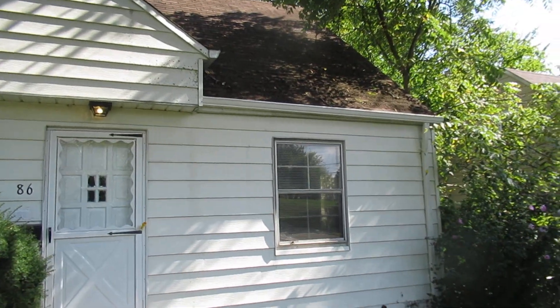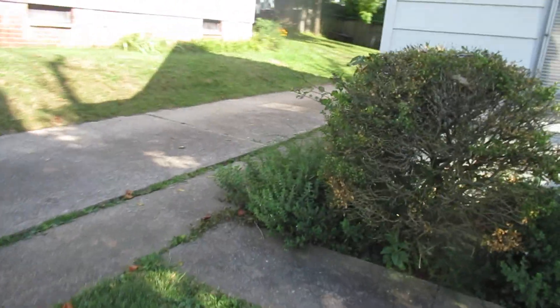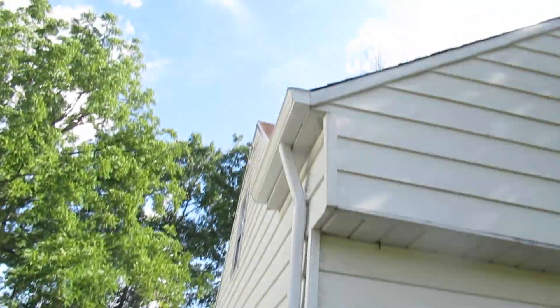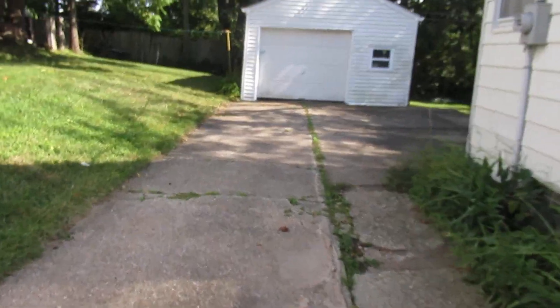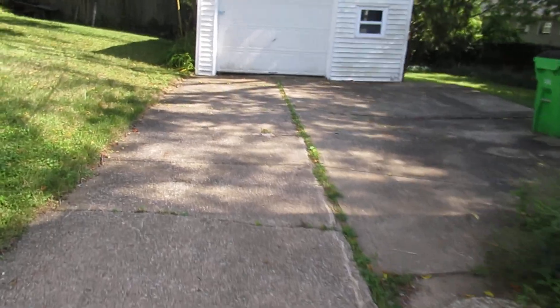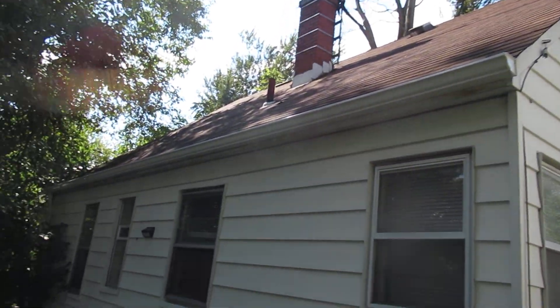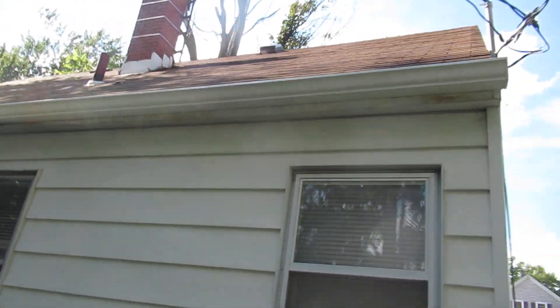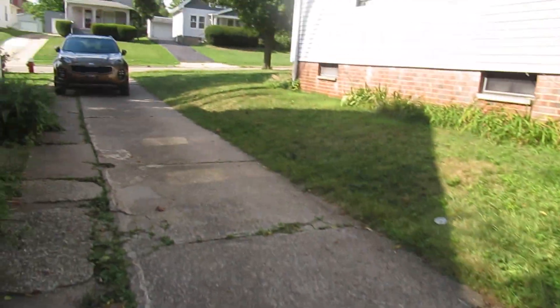You can see the new gutters are all in — it's important to have gutters. Here are more gutters around the back, and he's going to have to do some more work back there. He's going to start on the garage tomorrow. All the new gutters are on, and everything is nice and mowed and taken care of.